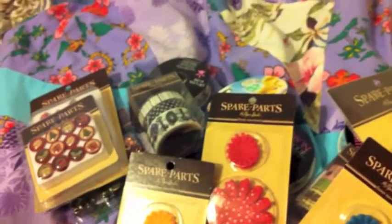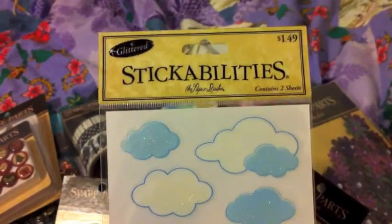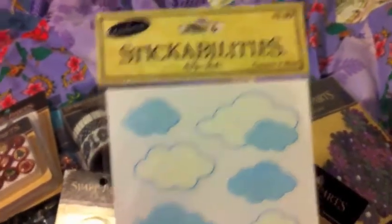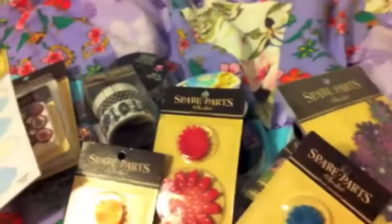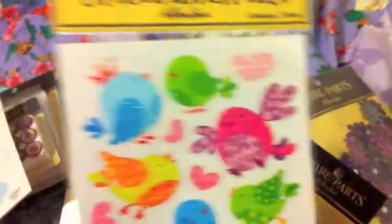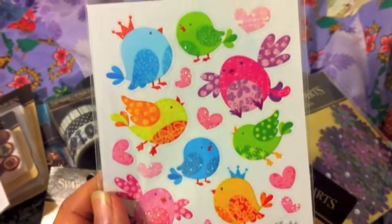And I got this Stickabilities cloud stickers. They're $1.49 at regular price. You get two sheets. And this one, too — you get two sheets. I thought these were cute.